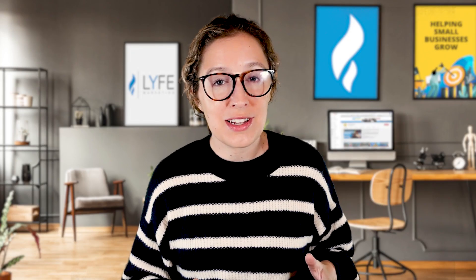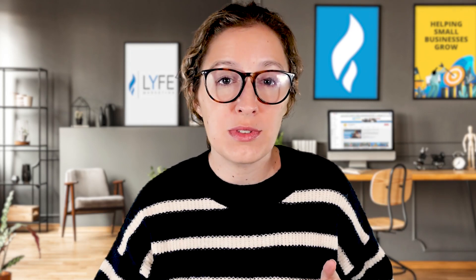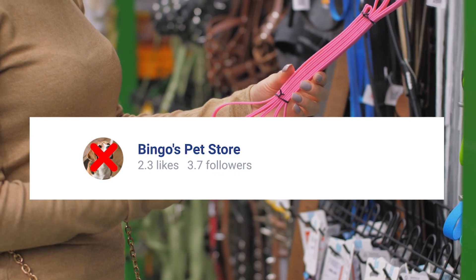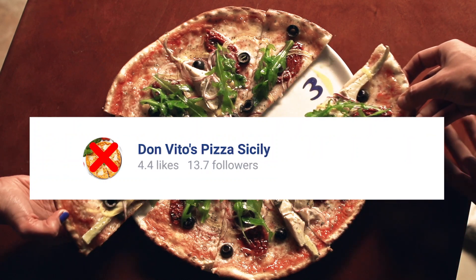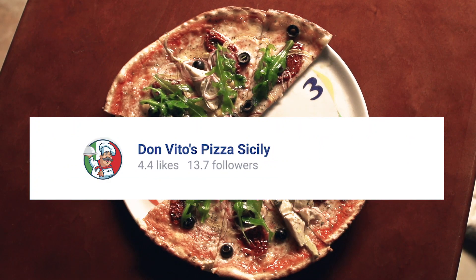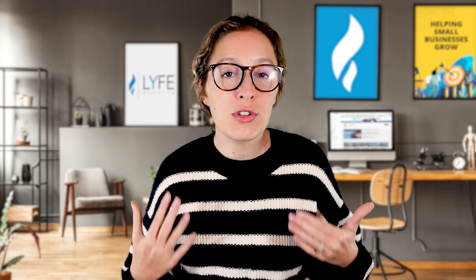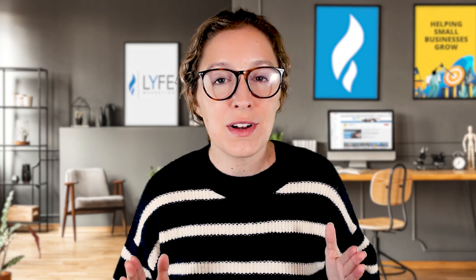I've seen too many business owners sacrifice clarity for cleverness — making their business page profile photo something that doesn't represent their business or isn't obvious to a customer discovering your brand for the first time. If you own a pet store, don't make the profile photo a picture of your dog — make it your business logo. If you own a restaurant, don't make your profile photo a picture of your beautifully plated entrée — make it your business logo. In the beginning stages of building a business, branding is everything. People don't know who you are yet, so make your profile photo your logo.